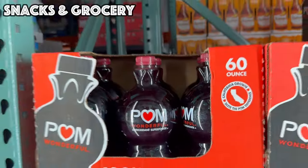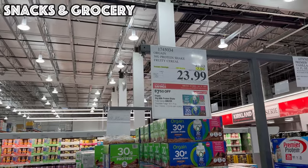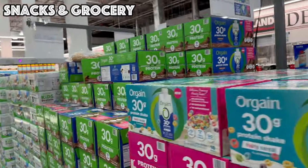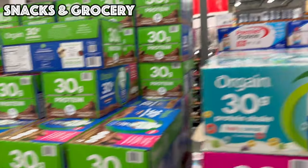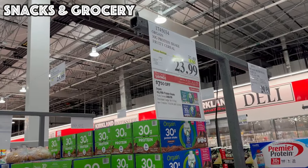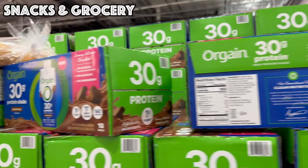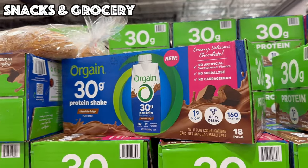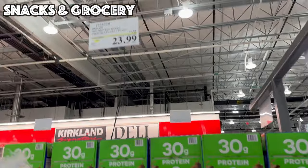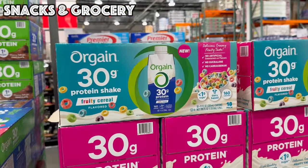We've got the Orgain 30 Grams of Protein pre-made shakes in a fruity cereal version and a chocolate shake version — 30 grams of protein and less than one gram of sugar. It's $7.50 off bringing it to $23.99, and these are dairy-based protein — not plant-based. A great deal if you're wanting to add in some quick and easy protein.